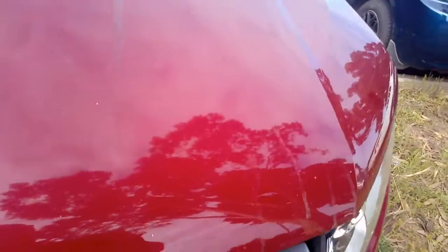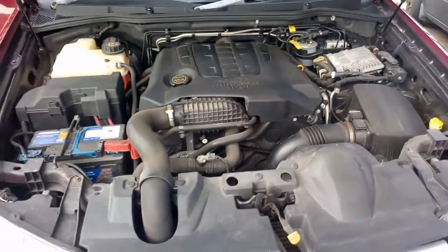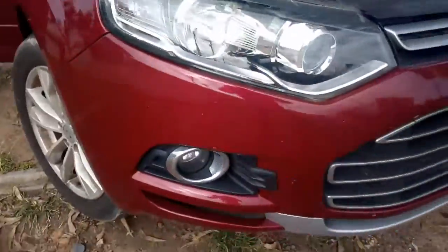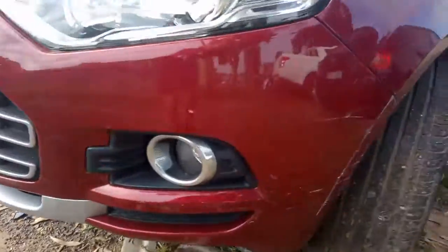I'll put the bonnet up here. The front bar has got a little scuff mark on it down the bottom — that's on the left hand side, just there.